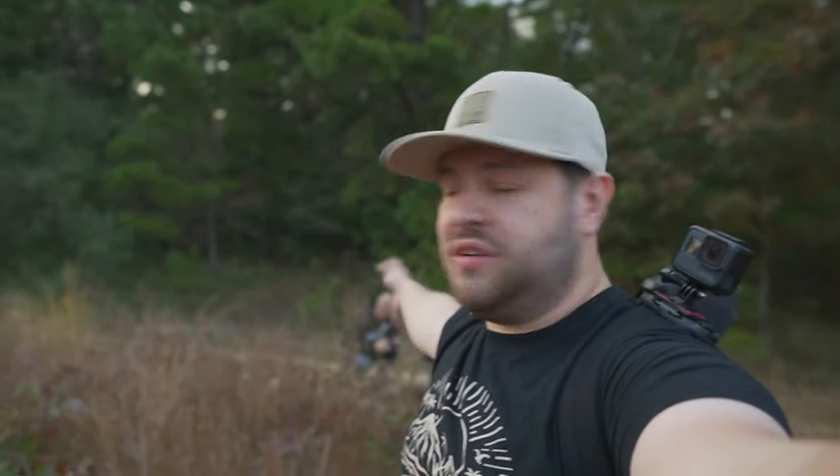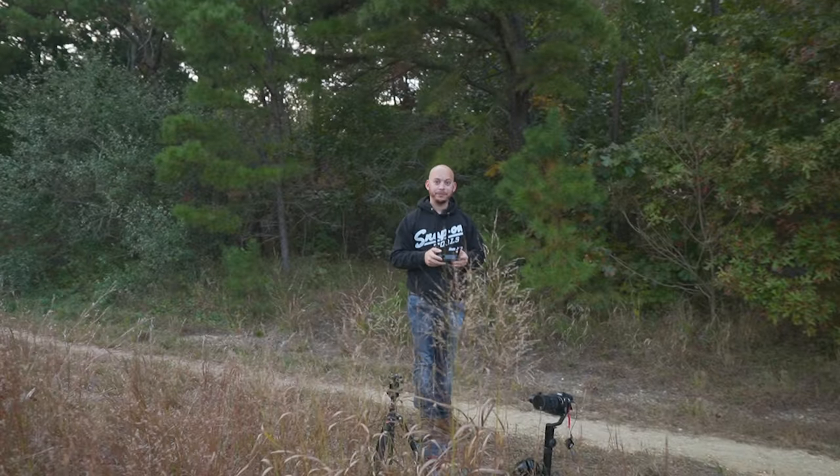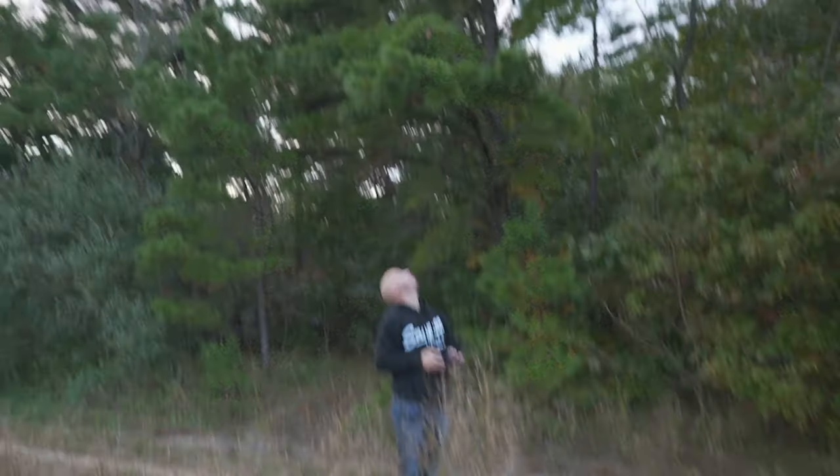Hopefully you guys enjoyed that b-roll sequence — we actually finished the engagement session. Josue is over here trying to do the drone shot situation, I'm not sure what's going on up there. Anyway, I had a ton of fun shooting with that 35mm 1.8 RF lens.